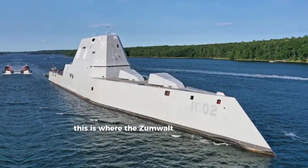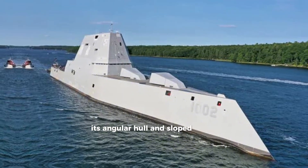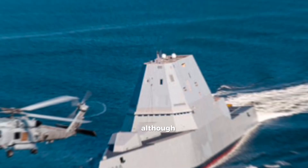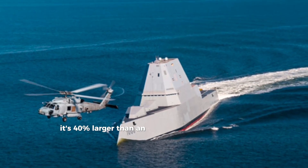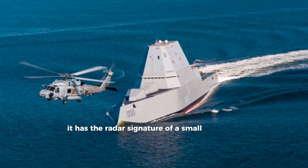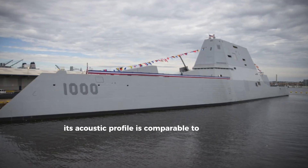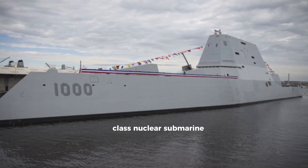This is where the Zumwalt truly stands apart. Its angular hull and sloped surfaces minimize radar reflections. Although it's 40 percent larger than an Arleigh Burke-class destroyer, the Zumwalt has the radar signature of a small fishing boat. Its acoustic profile is comparable to a Los Angeles-class nuclear submarine.